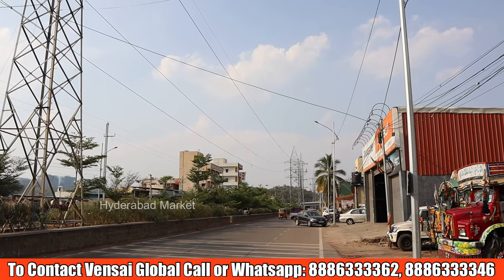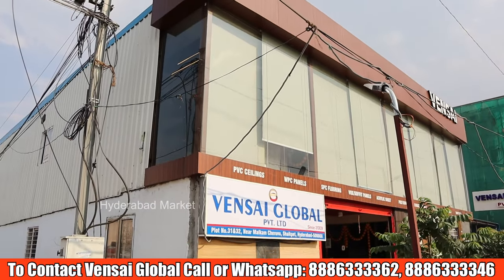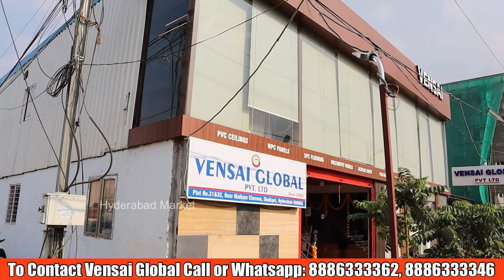Hi friends, my name is ShakePet in Hyderabad. Here is a factory outlet from Bensai Global Private Limited. There are various PVC, WPC, wall panels, ceiling panels, marble and granite sheets.